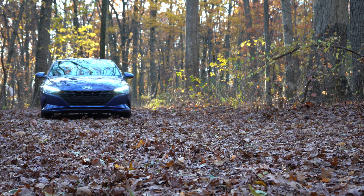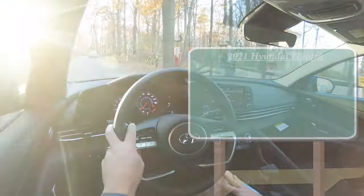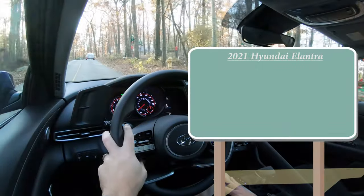You also get three years of complimentary maintenance, meaning no paying for oil changes or tire rotations for three years — that's definitely nice. I personally own two Hyundais right now and I absolutely love both of them, so you can imagine this is going to be a super in-depth review of the Elantra. Let's go ahead and jump right into it, and as always let's start with pricing.